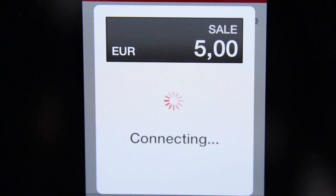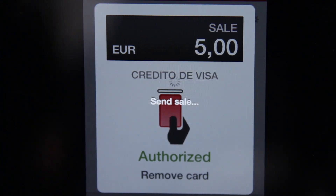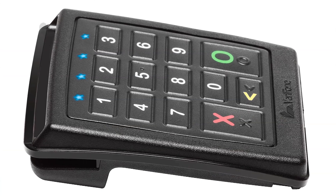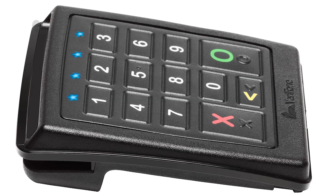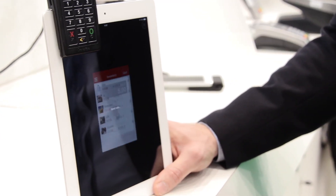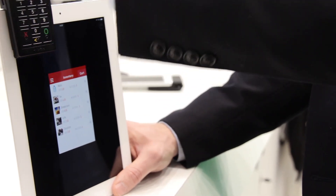We believe that the PayWare Mobile E-105 is a true commerce enabler. It allows merchants to engage with their customers in a different way. It has all the features needed for the modern way of serving young and old customers. So it really is a commerce enabler that will drive change in the retail space.